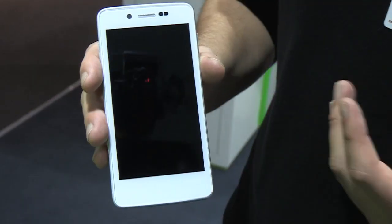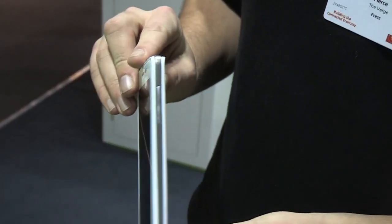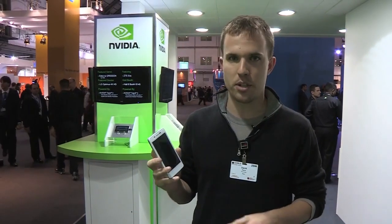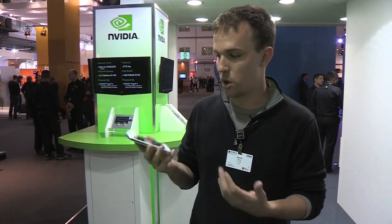We can't actually turn this unit on, but we know it's going to be made by a company called Tianyu in China. It has a 4.3 inch screen, an 8 megapixel camera on the back, and it'll be running Ice Cream Sandwich, just like all Tegra 3 devices.